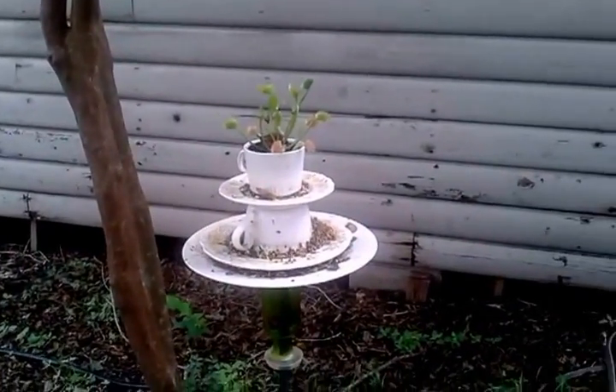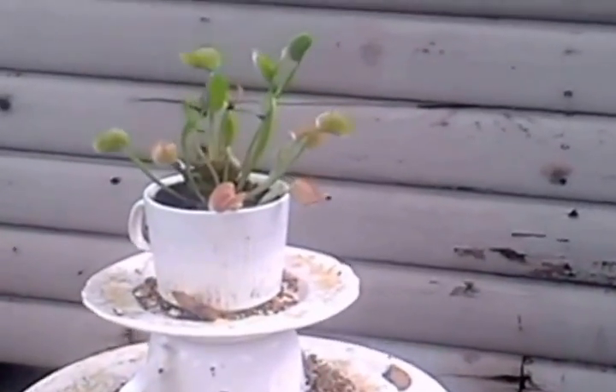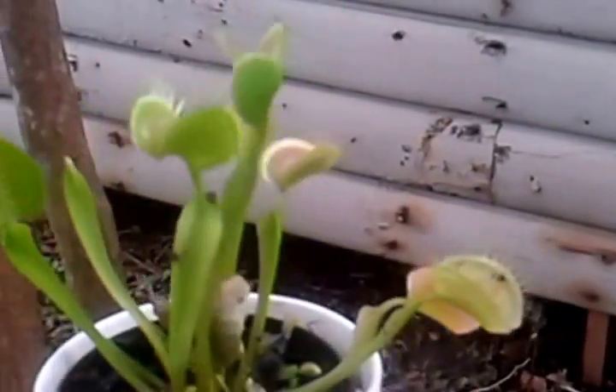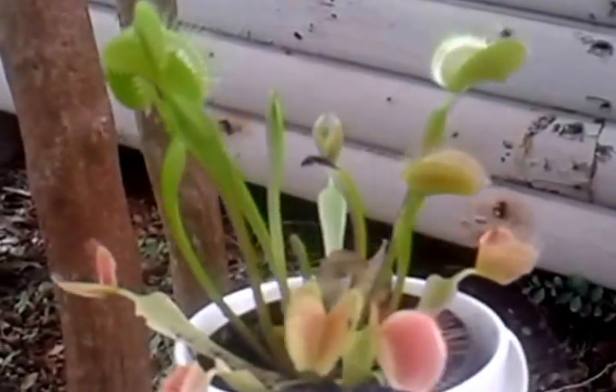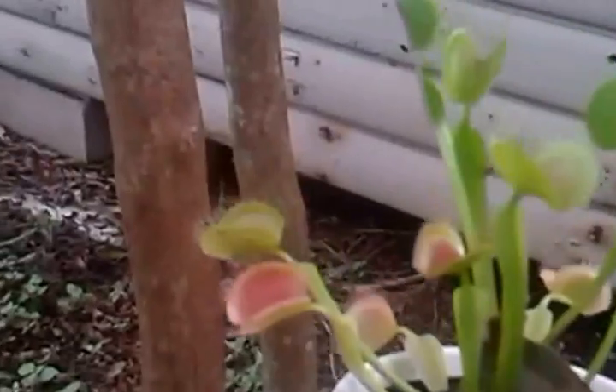This is my Venus flytrap, and I put it out here in this bird feeder thing, because there's lots of gnats and stuff, so hopefully it'll get plenty to eat, lots of bug action.